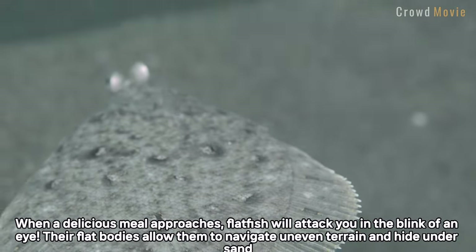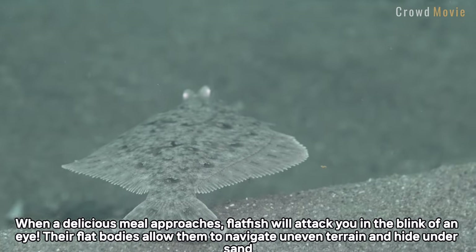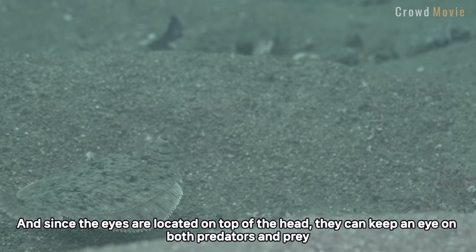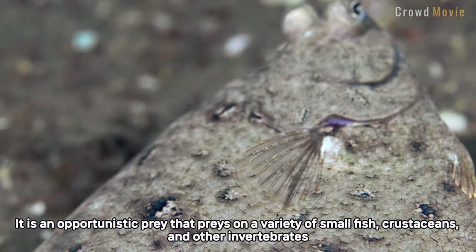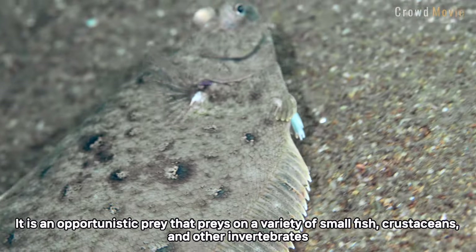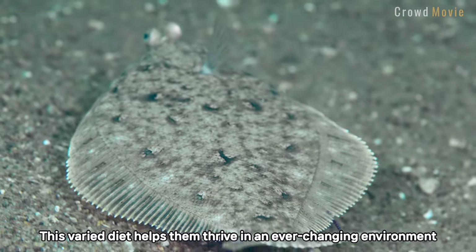Their flat bodies allow them to navigate uneven terrain and hide under sand. And since the eyes are located on top of the head, they can keep an eye on both predators and prey. Flounder is an opportunistic feeder that preys on a variety of small fish, crustaceans, and other invertebrates.